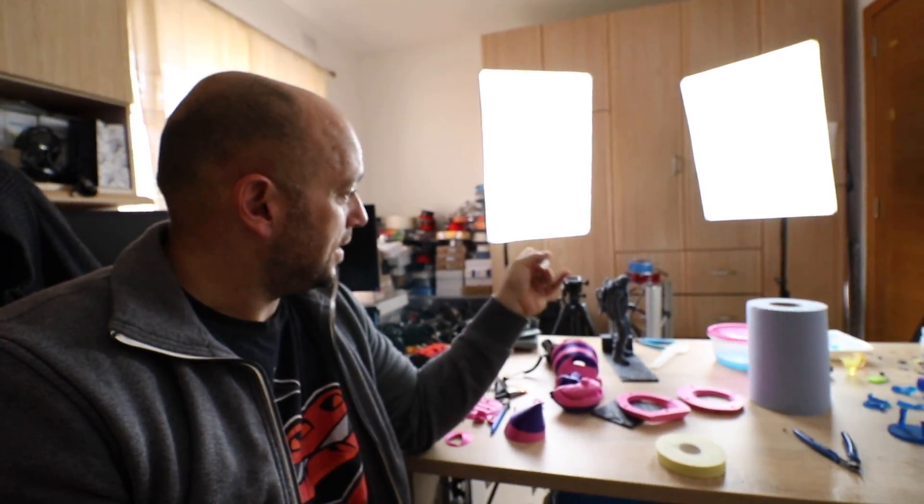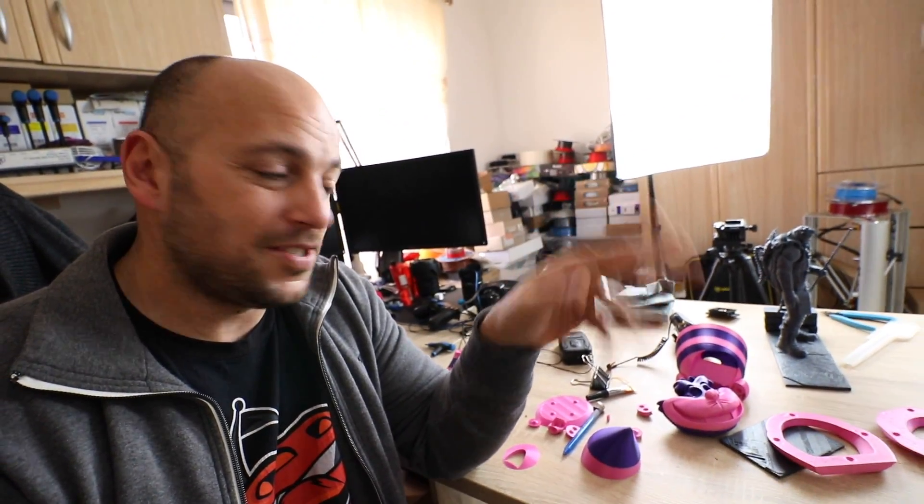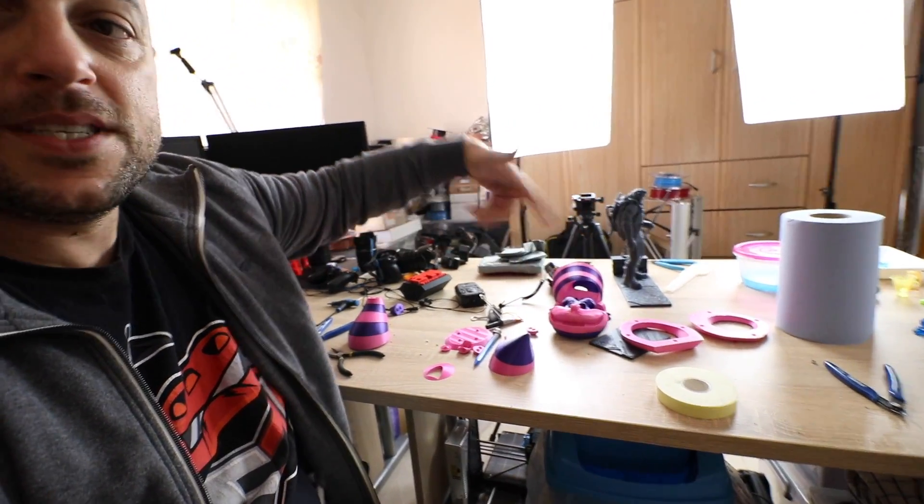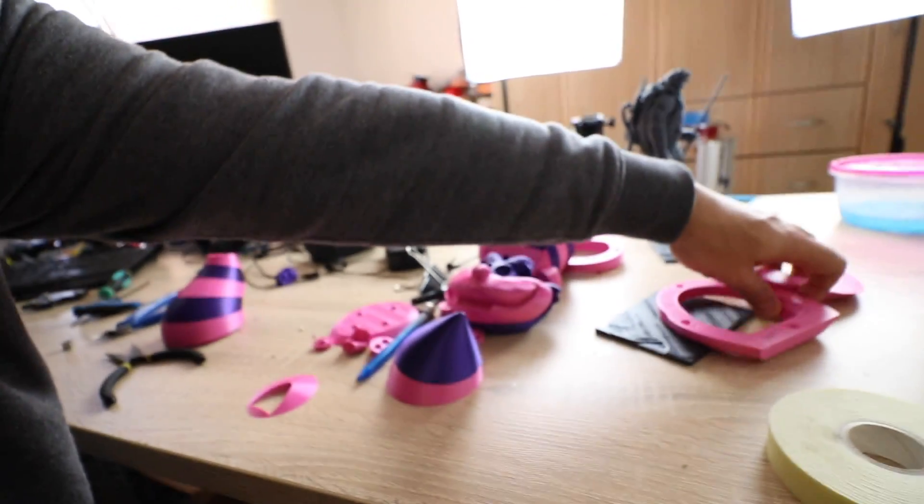We are now sitting in my office — where you guys see me record — and it's not as pretty as when I'm actually recording, because it's not clean. This is the only space I have to work in, so it's an absolute mess. On my desk, as you can see, I have lots and lots of filaments running around. I have the Cheshire Cat kit that I'm printing with the Tevo Michelangelo — I have almost all the parts ready, just need a few more purple parts.